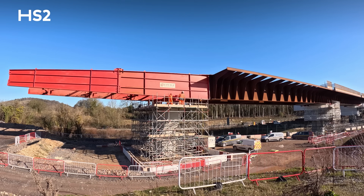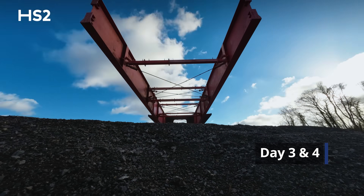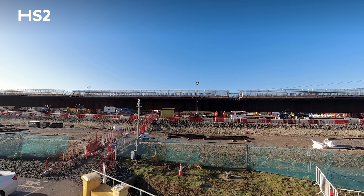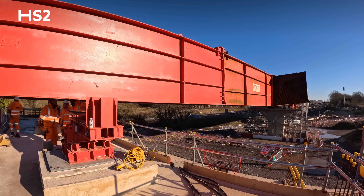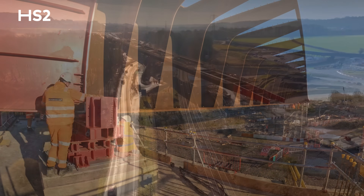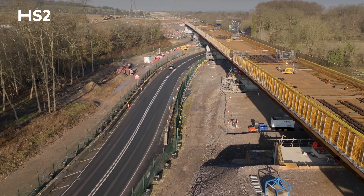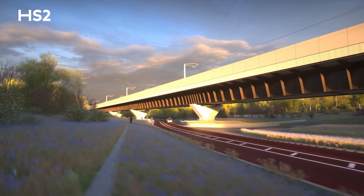We'll then hand the road back and people will be driving under the bridge. Days three and four, we have a possession of the railway. We will push the bridge over the railway, and once the bridge reaches its final location, the trains will start running again under this new piece of infrastructure that will be here for the next 120 years.